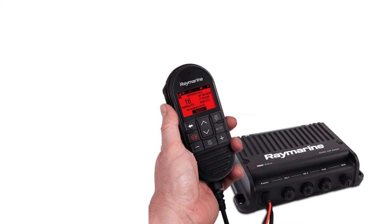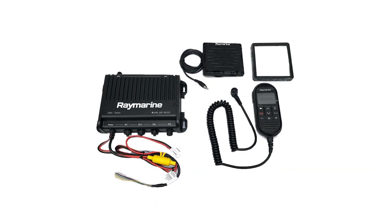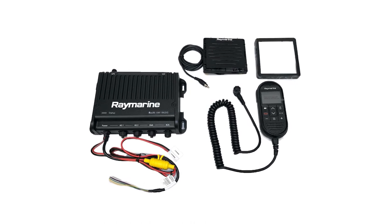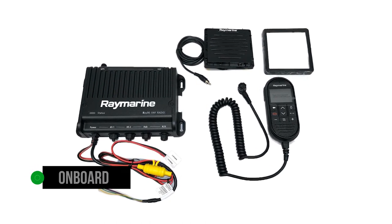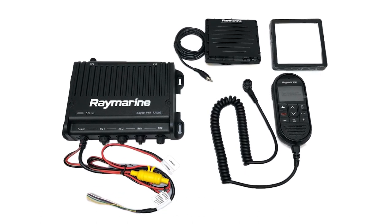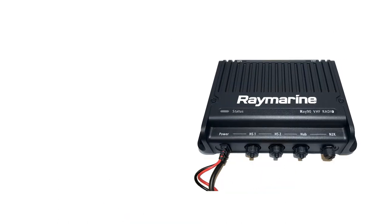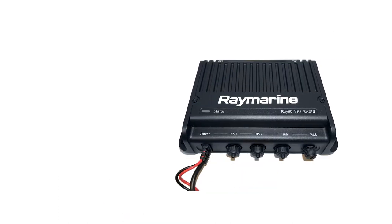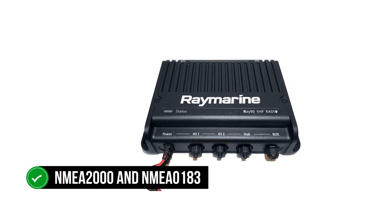Many of the features of this radio depend on additional accessories. While the radio can receive AIS, it needs a multi-function display (MFD) to show the information. It has an onboard GPS, but it works best with the GA-150 passive GPS antenna. The built-in loud hailer and fog signal generator work better with the optional hailing horn. With such a focus on networking and connectivity, it's only natural that the Ray91 be compatible with NMEA 2000 and NMEA 0183.